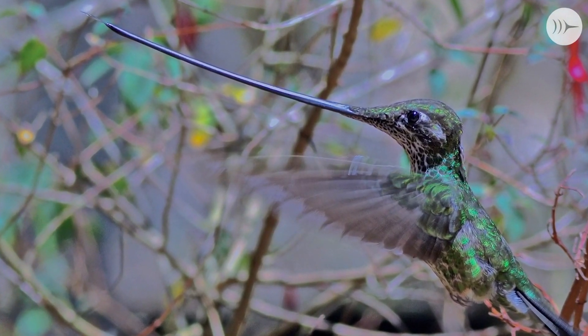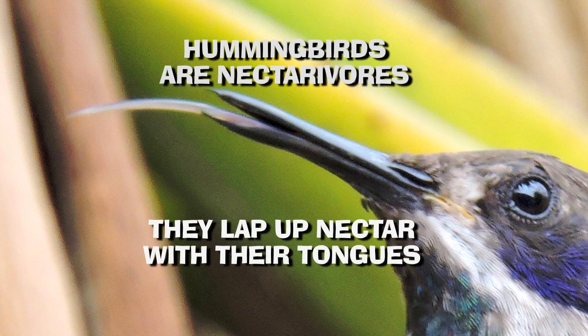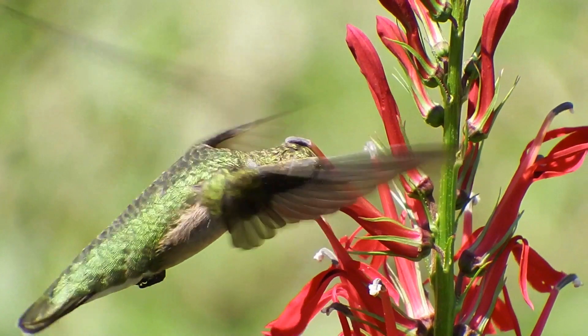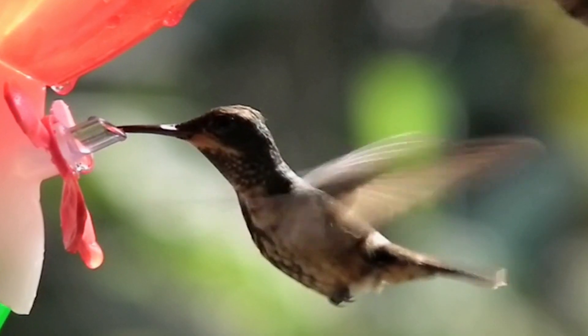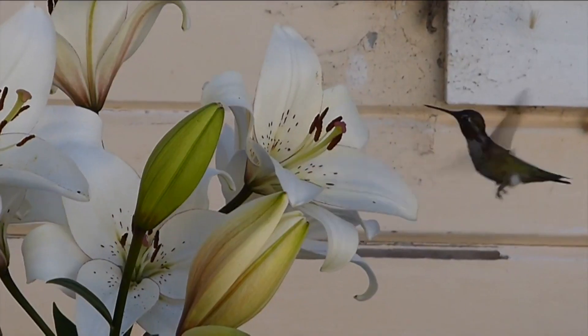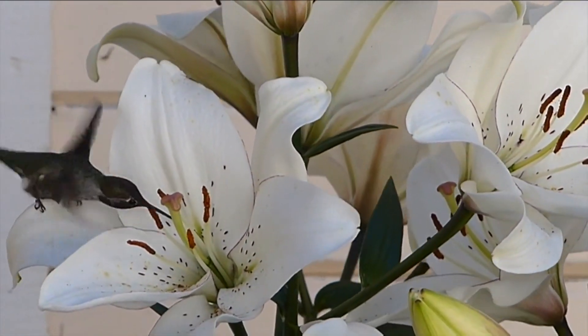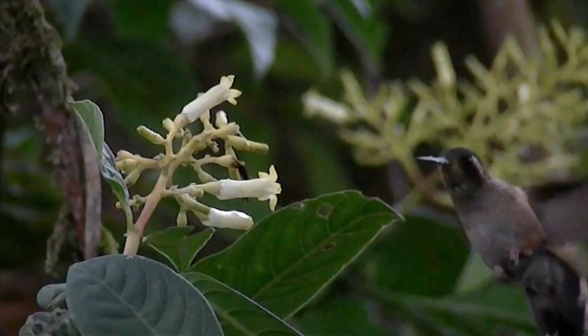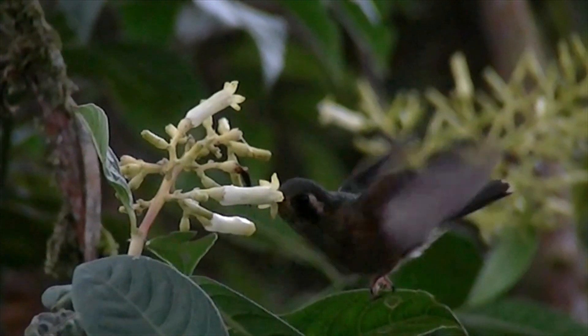Their beaks also have peaceful uses — the needle-like beaks get inside flowers to feed. Hummingbirds are nectarivores, getting the highest percentage of their calories from floral nectar, essentially surviving on soda, burning it very quickly. But flowers get something out of the deal too, through mutualism: hummingbirds pollinate many different species of plants. Different flowers have evolved to be pollinated by hummingbirds through a match of the beak and the flower's corolla, and without hummingbirds, many plant species would go extinct.